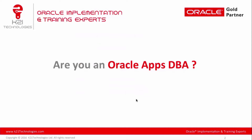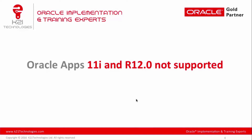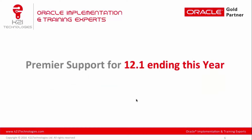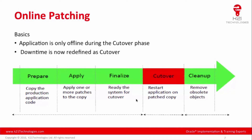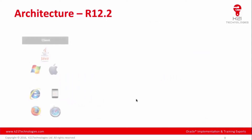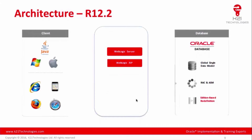Are you an Oracle Apps DBA working on EBS 11i, release 12.0, or 12.1? Do you know that Oracle Apps 11i or R12.0 are no longer supported by Oracle? Are you aware that Premier support for 12.1 is ending this year? Oracle eBusiness Suite 12.2 has introduced online patching and a dual file system on the application tier, as well as Oracle WebLogic Server as the underlying application server.